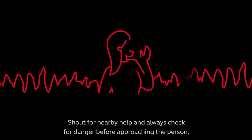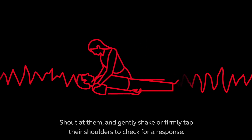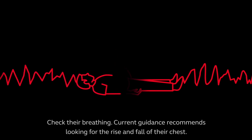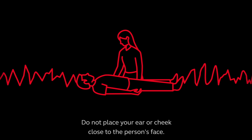Shout for nearby help and always check for danger before approaching the person. Shout at them and gently shake or firmly tap their shoulders to check for a response. Check their breathing — current guidance recommends looking for the rise and fall of their chest.